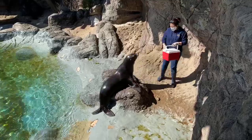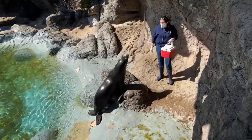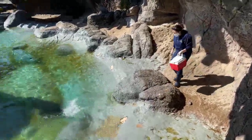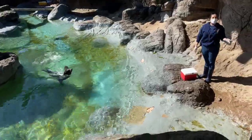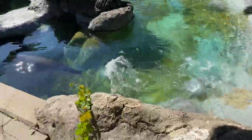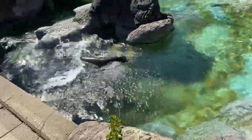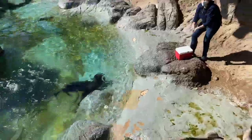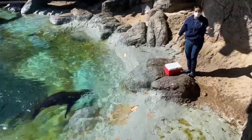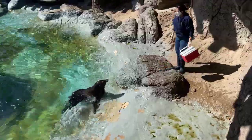So why do we train? There are three main reasons. One is for physical health. Out in the wild, they'd have to chase food and escape predators — here they don't have to do that. So we ask for high-energy behaviors like jumping in and out of the water and doing backflips, and that's one of the ways to get his heart rate up. It's essentially exercise for him.